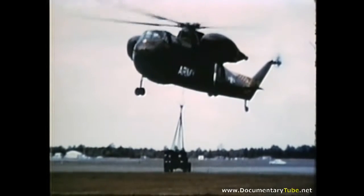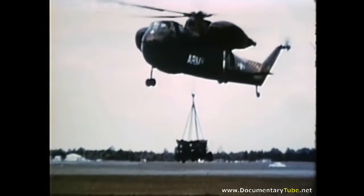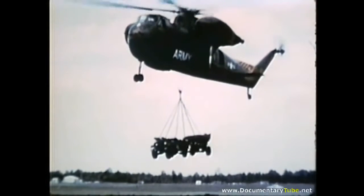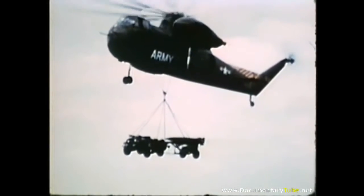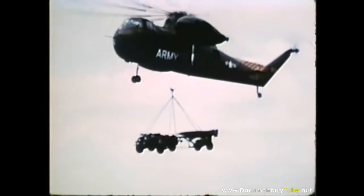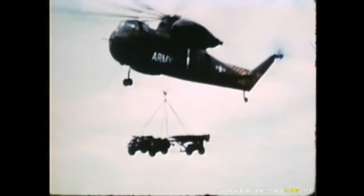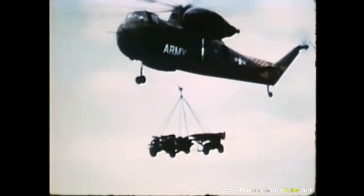While the missile was undergoing tests of its performance at White Sands, the high mobility of the weapons system was being proved at Fort Bragg, North Carolina. Helicopters took the weapon and its crew on various airborne missions. In one airborne test, Little John and its prime mover were lifted together outside the helicopter, while the eight men of its crew were passengers inside.